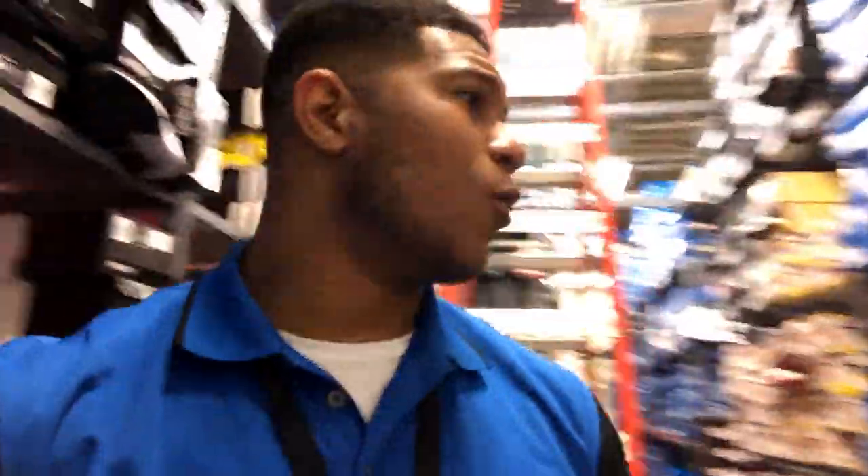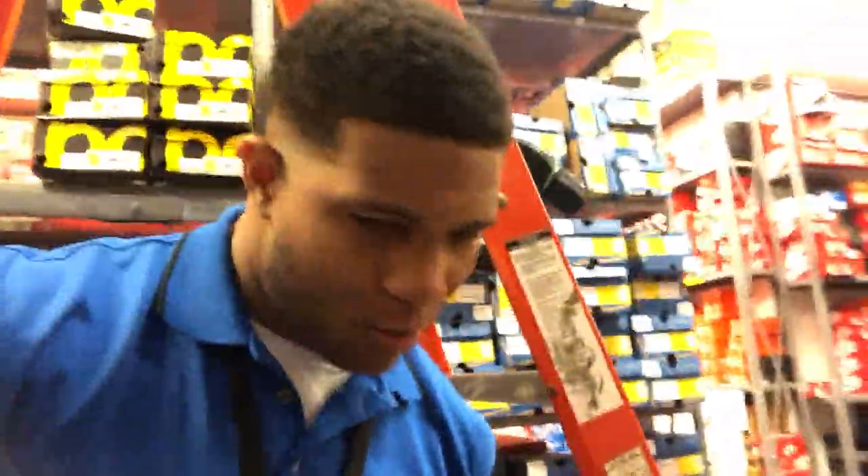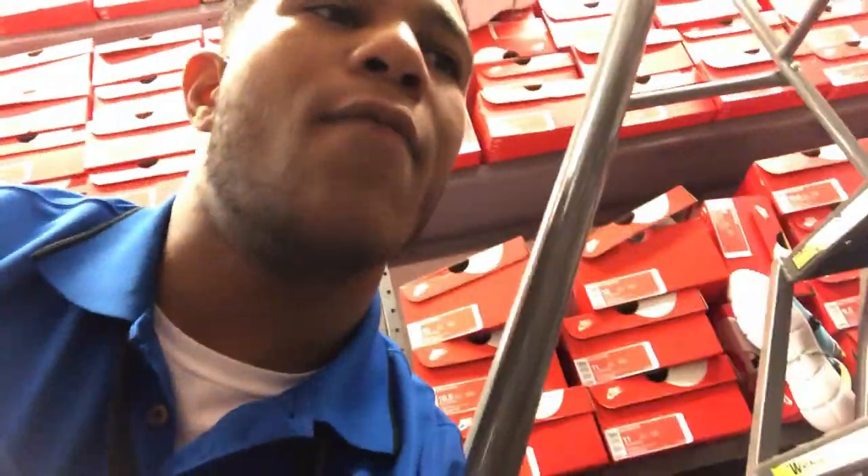Got a shoe. I need a nine and a half in the shoe. So what we do is we come back here, check out the style number and the color code, and we try and find the shoe for them. Sometimes it's quick, and other times you actually got to look, you got to search. And right now that's what I'm doing. And here it is — we got the nine and a half right here.